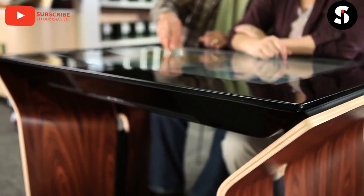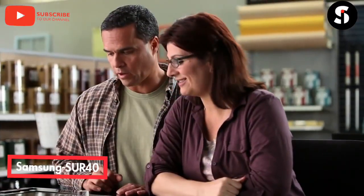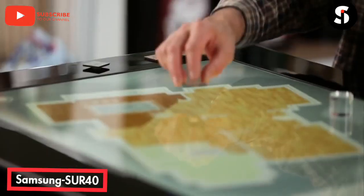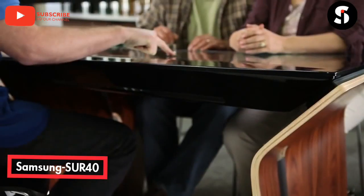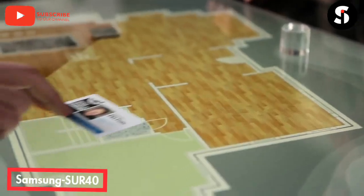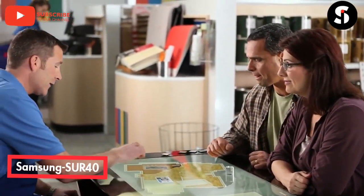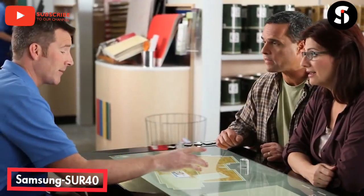The Samsung SUR 40 with Microsoft PixelSense brings people together, making it possible to collaborate as never before. Technology that's innovative and incredibly useful at the same time — an experience that's not just changing the landscape but creating an entirely new one. With Microsoft PixelSense, the Samsung SUR 40 sees and responds to touch and objects, enabling unprecedented interaction. The Samsung SUR 40 is a powerful solution for your business.